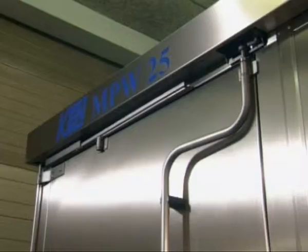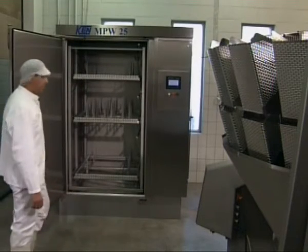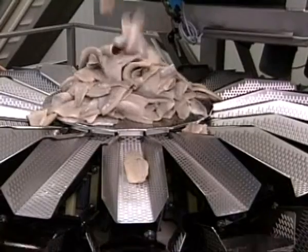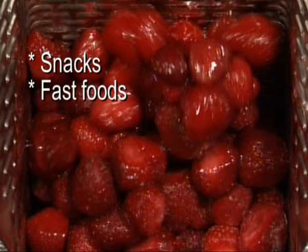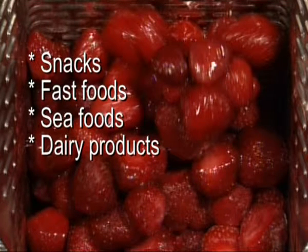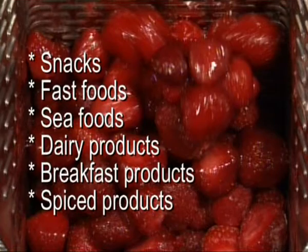Ken MPW25 has been developed in close cooperation with end users. The machine is the perfect choice for washing equipment used in the production of, amongst other things, snacks, fast foods, seafoods, dairy products, breakfast products, and spiced products.